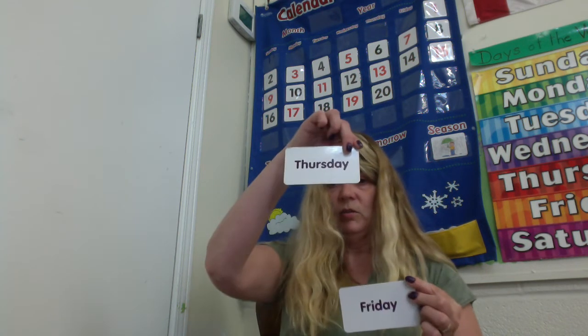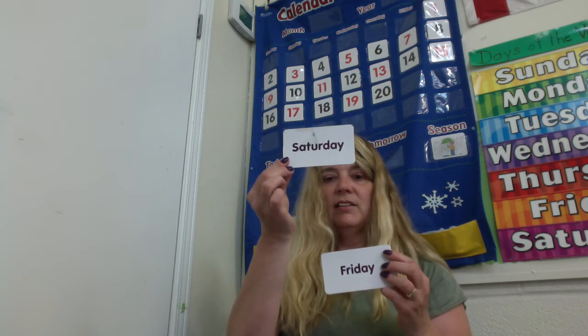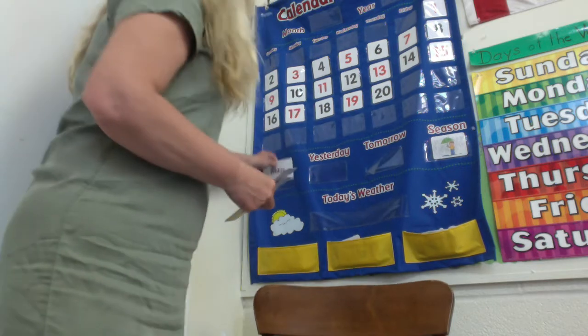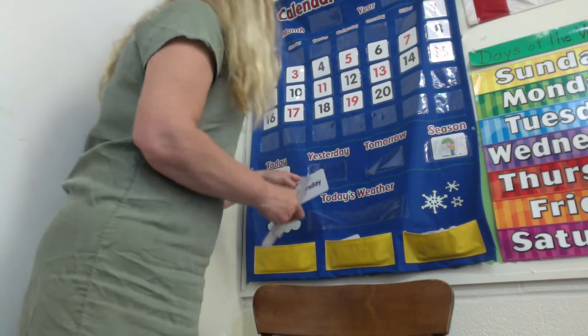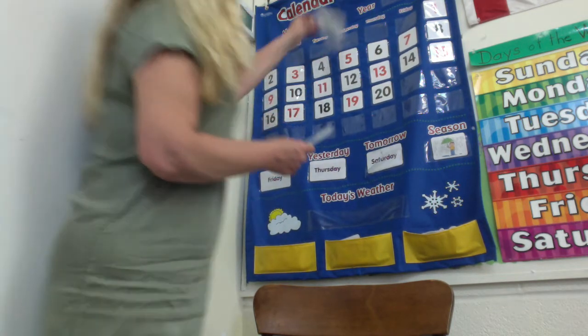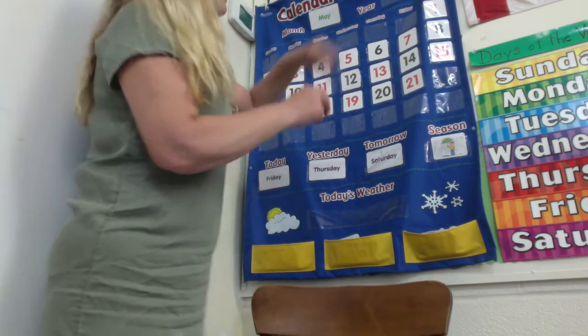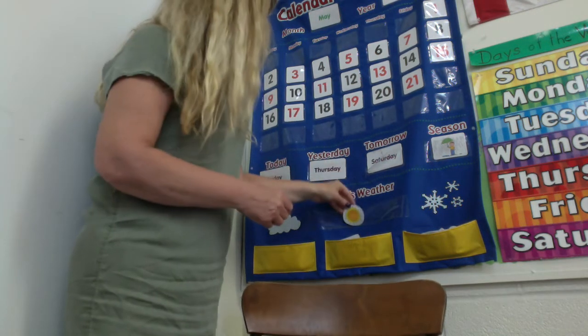If today is Friday, then what was yesterday? Thursday, of course. If today is Friday, what will tomorrow be? Saturday. And it is gorgeous out today, feels like a summer day. So let's put our calendar together. Friday. Yesterday was Thursday. Tomorrow will be Saturday. May 21st, 2021. And it is definitely sunny out there.